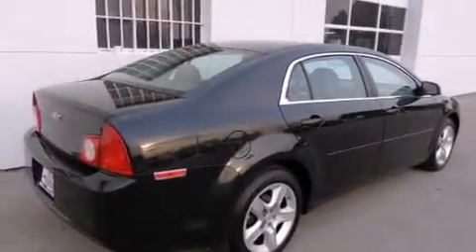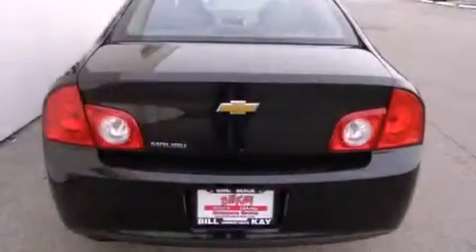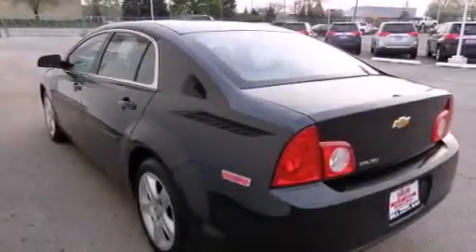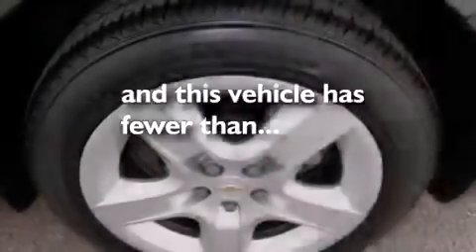Features include air conditioning, cruise control, full power accessories, a CD player, dual airbags, a rear window defroster, traction control, an anti-lock braking system, and this vehicle has less than 24,000 miles.